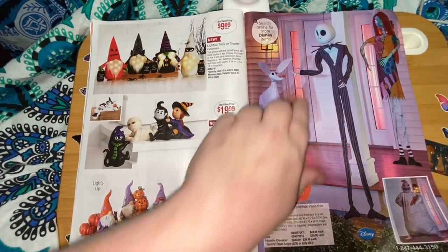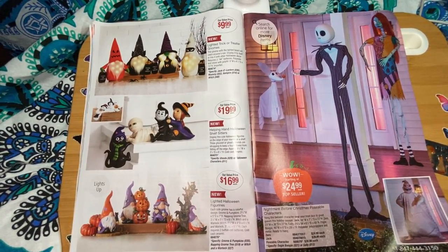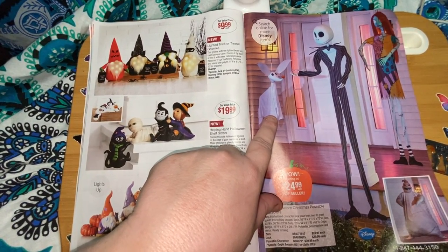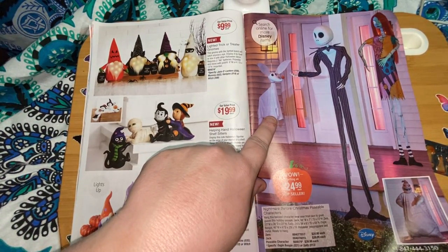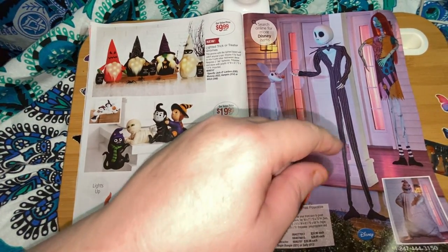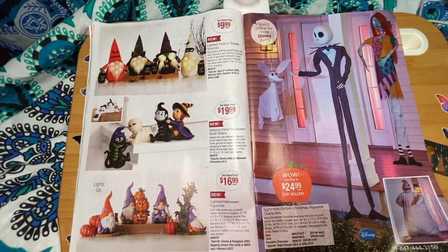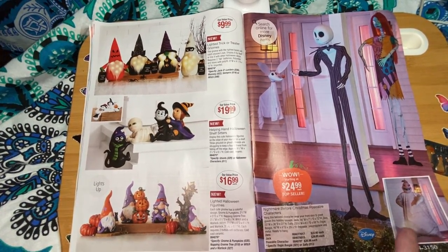My daughter would love this! Zero is $24.99, Jack is $39.99, and Jack, Oogie Boogie, and Sally are $39.99.